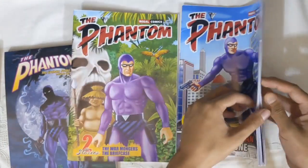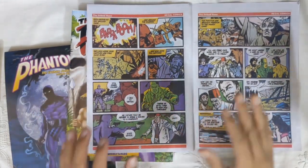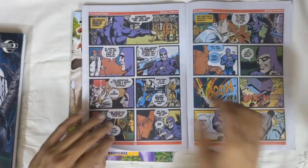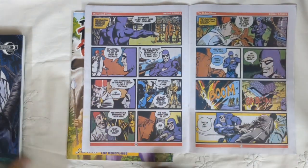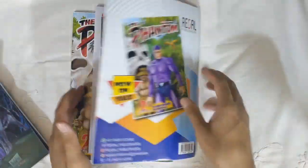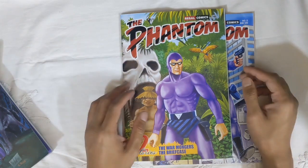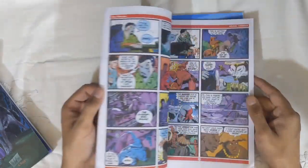For the actual print quality, I have some issues — though it's probably just my copies. There are certain smudges in the colors, the lettering looks a little double and inconsistent, and it's not as clean as the Moonstone edition. That said, these books are about 120 rupees each, which is roughly 2.21 Australian dollars or about 1.5 US dollars — extremely cheap for a full-color Phantom book with two stories and no advertisements.